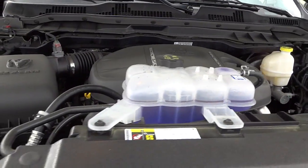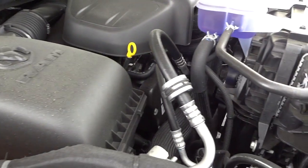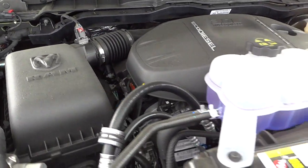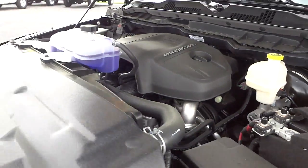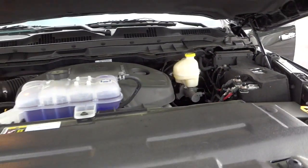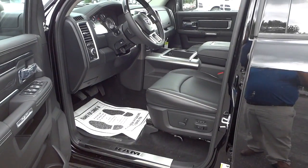Here's the 3.0-liter turbo diesel EcoDiesel engine — it's dirty because it's pollen season, but I wanted to show it as soon as possible. It's not a very loud engine for a diesel. I'm going to try to do a road test video if possible — keep an eye out. If you have any questions, my phone number and email address will be in the description. See you next time.